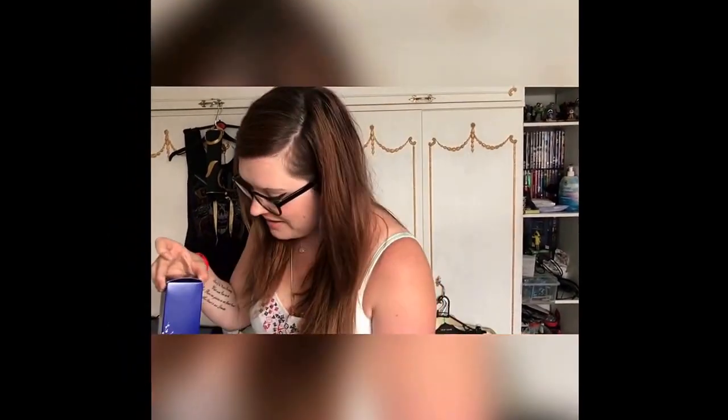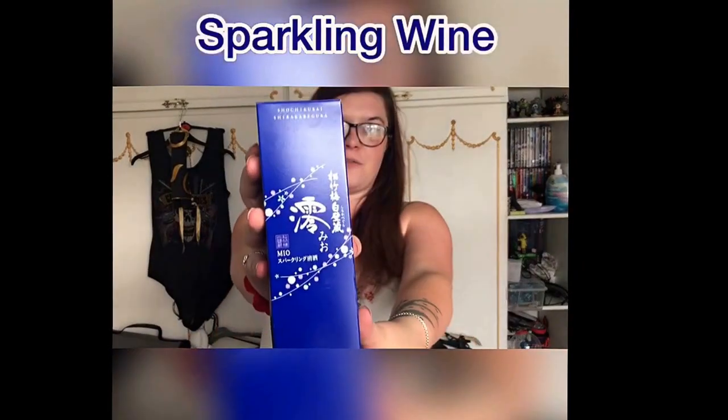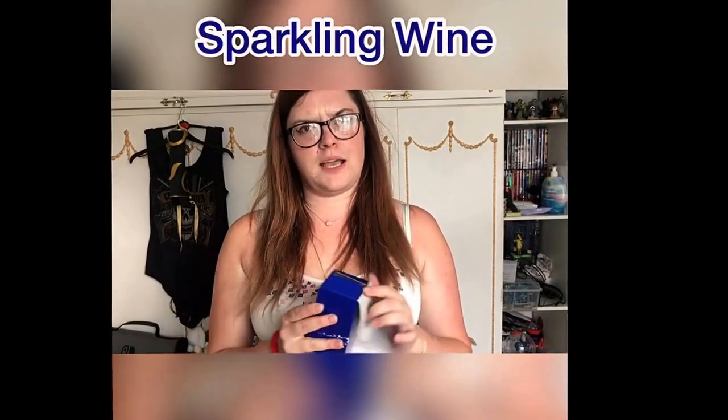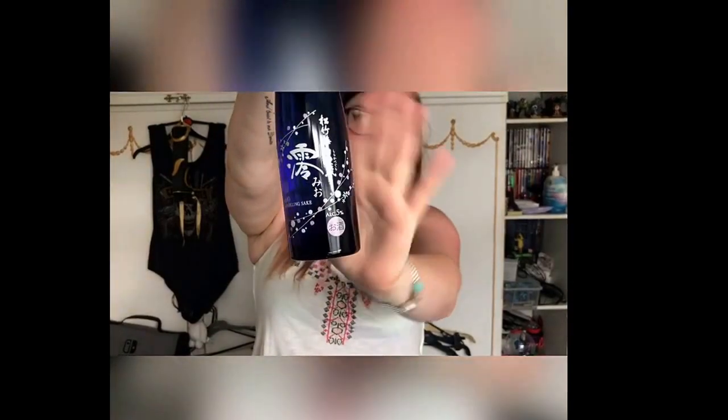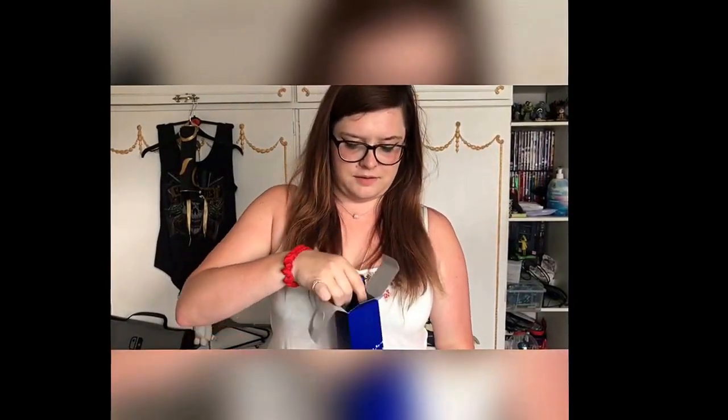My boyfriend also got some sparkling sake — I don't really drink so this is his. There were two different flavours; the lemon one wasn't very nice apparently, as everyone in our group tried it and didn't like it. It comes in a really pretty blue bottle with a cherry blossom design. It's only 5% alcohol. Our friend Ben drank two bottles at the festival. My boyfriend hasn't decided yet whether he'll drink it or display it.